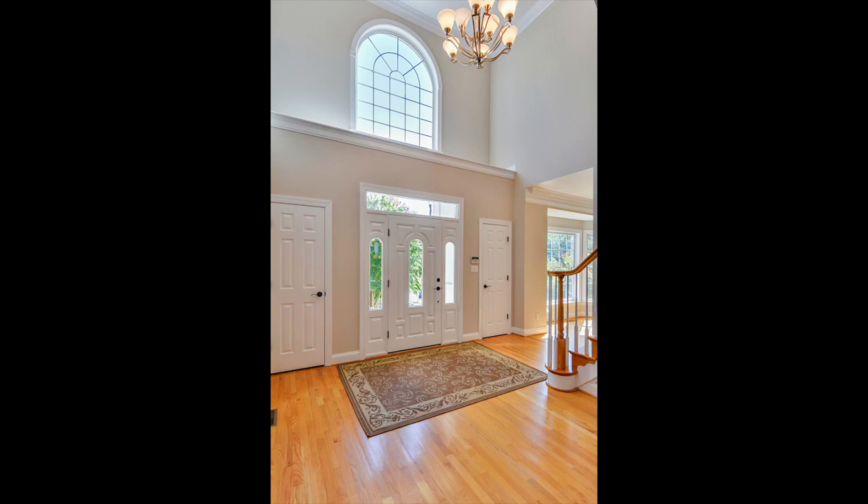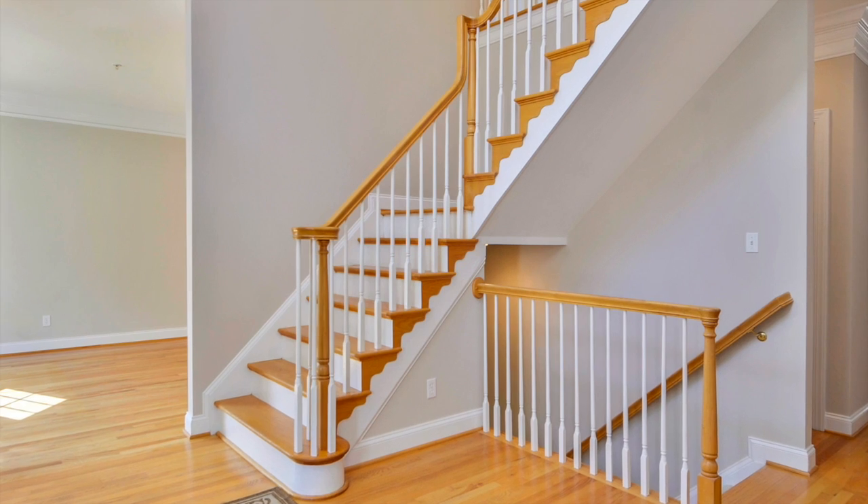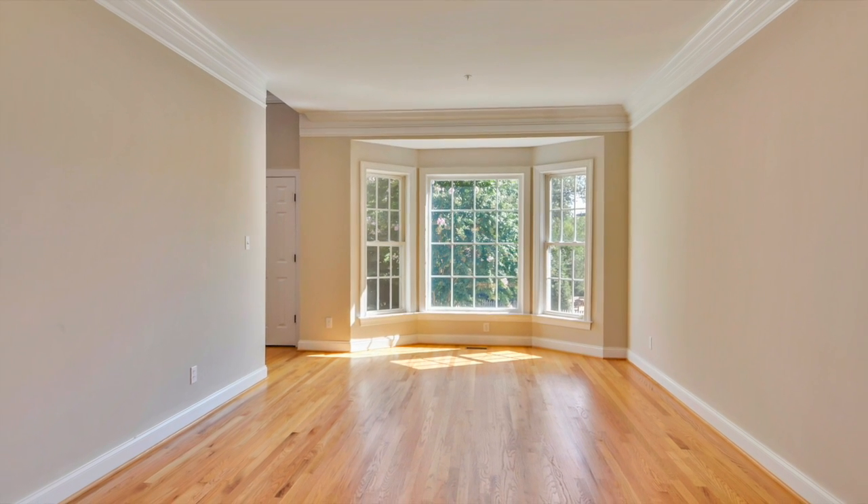As you enter this stunning home, your breath is taken away by the soaring cathedral ceiling, the hanging chandelier, and the gleaming hardwood floors. The foyer is complemented with details that would make any craftsman proud.